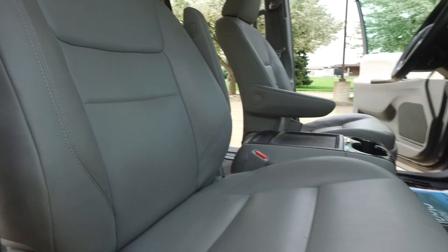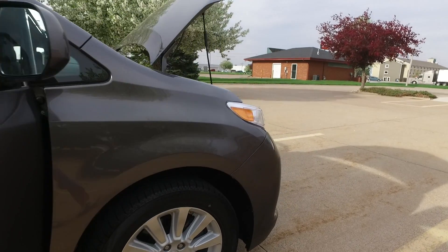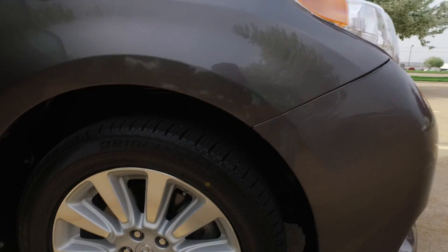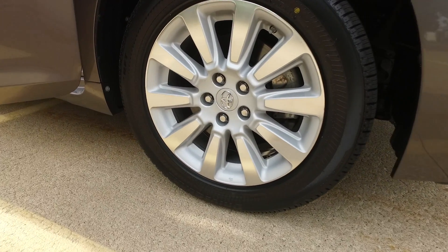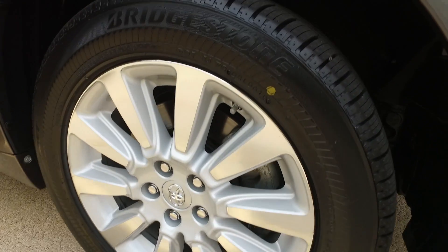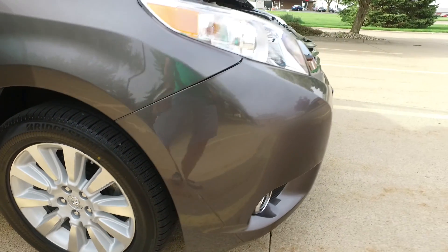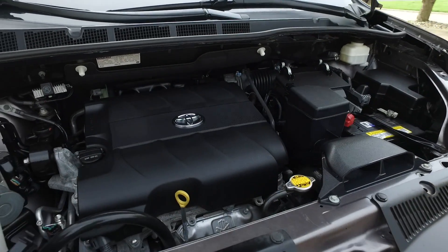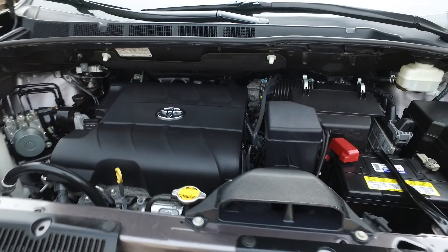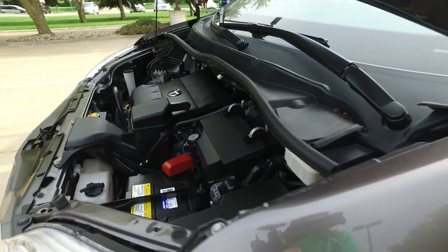Passenger seat looking great — full power as well. Let me give you a close-up of this wheel and tire combo. These wheels are spotless, they're looking fantastic. As I mentioned, brand new set of Bridgestones on this one. V6 power under the hood paired up to the all-wheel drive — a year-round vehicle setup.